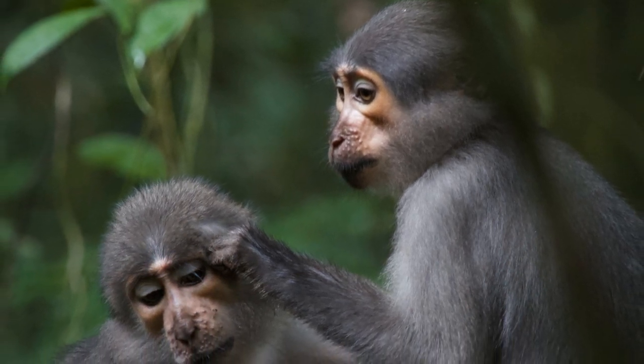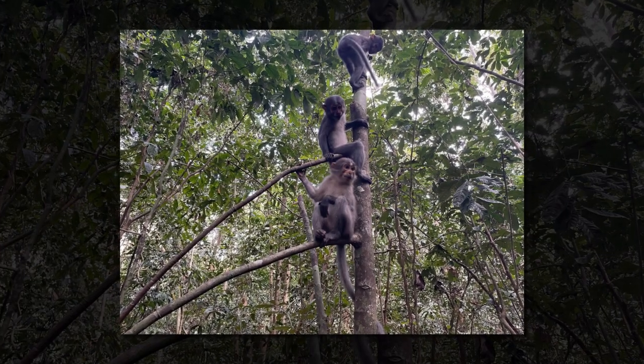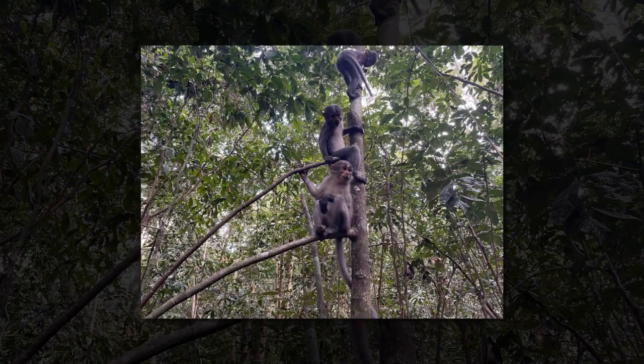Once humans could use fire to protect themselves from nocturnal predators, the human form took on broader shoulders capable of a 90-degree angle that made them excellent shots with a spear.